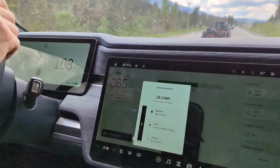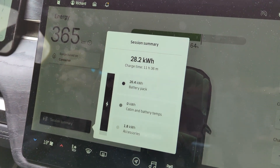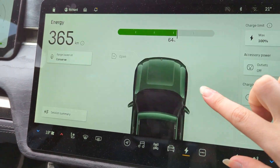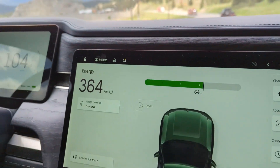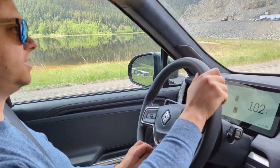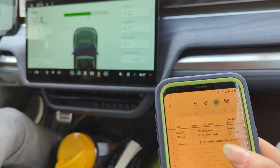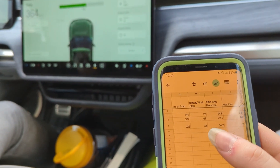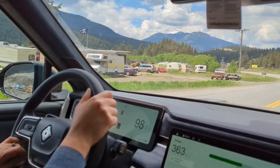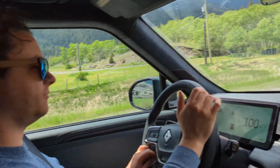Leaving the campground — we got quite a good charge overnight. We unplugged once by accident about four hours in, so it's a little more than this. We've got up to 64 percent since last night. We plugged in at 38 percent, so that's 26 percent of charge gained at an RV campground.